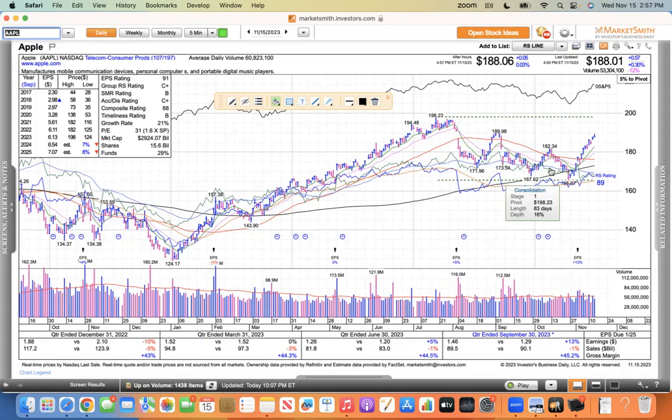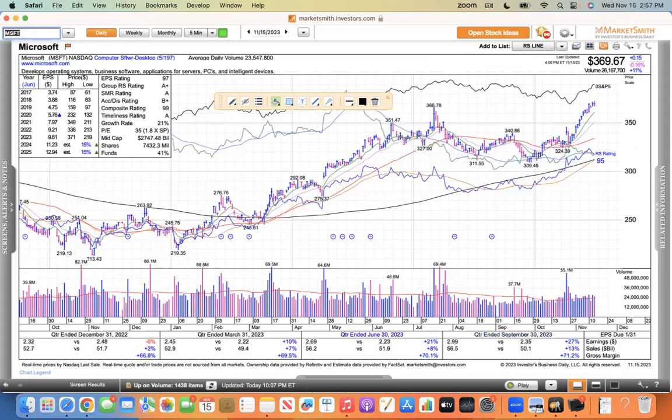You can see the nice rip from Apple — looks a lot like the index. Microsoft had news today, kind of distancing themselves from NVIDIA. There's a big battle going on with Google, Microsoft, Meta, Amazon, and Adobe for artificial intelligence. There's only so much money to go around, but we'll see who the big winners are. I like Microsoft.